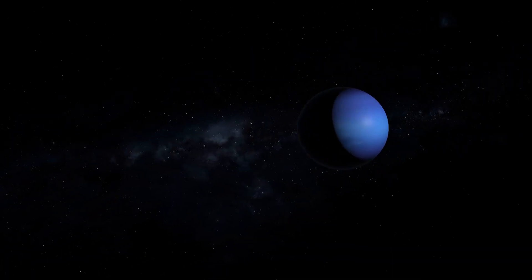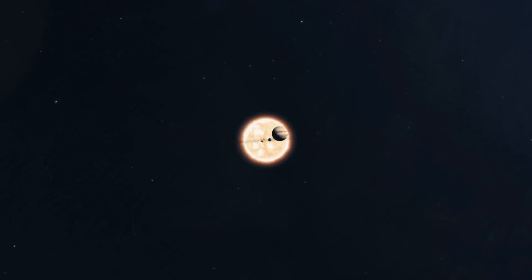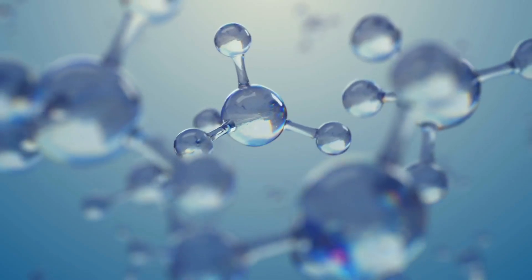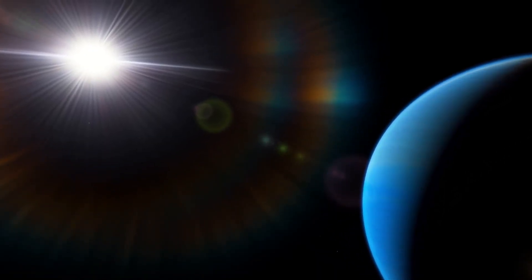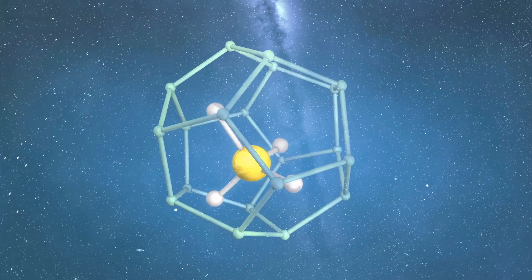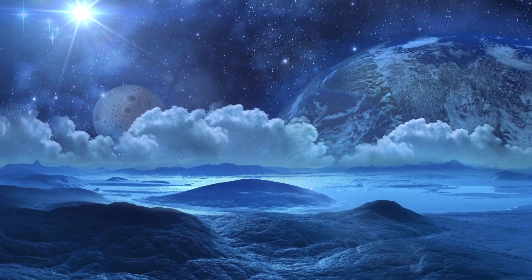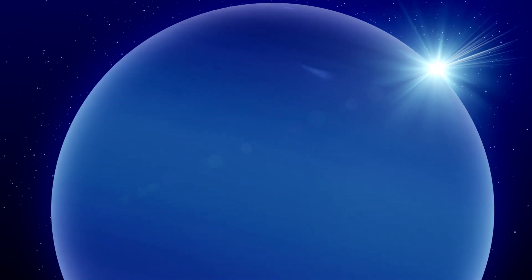Neptune is the eighth planet from the Sun and the fourth-largest planet in our solar system. It is located approximately 2.8 billion miles away and takes almost 165 Earth years to orbit the Sun. Like Uranus, Neptune is composed mainly of ice, including water, ammonia, and methane. One of the most striking features of Neptune is its blue color, which comes from the methane in its upper atmosphere. The planet has a thick atmosphere, with hydrogen and helium gas making up the outer layer and ice forming the lower layer.